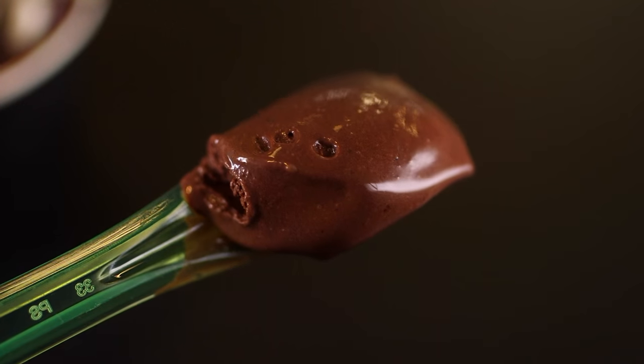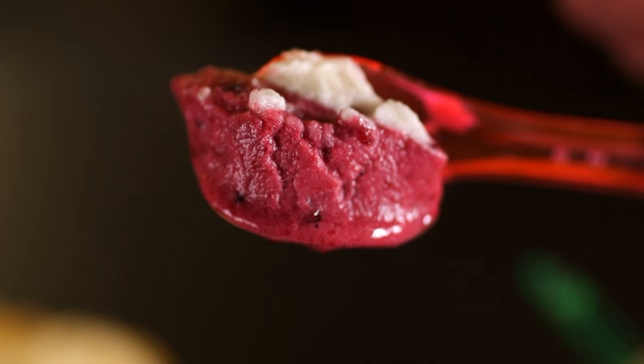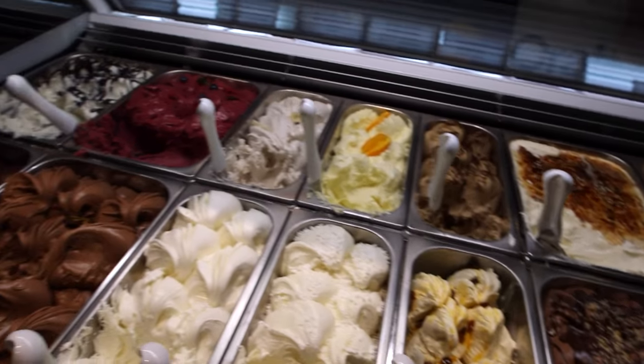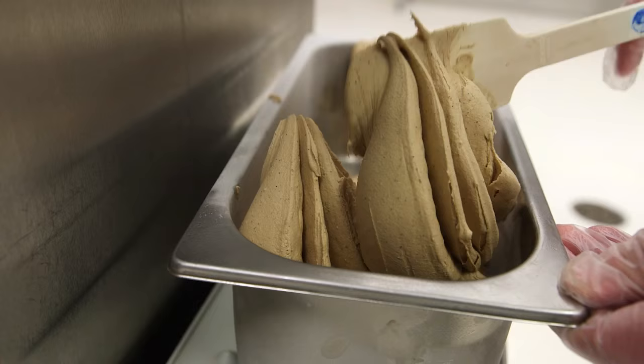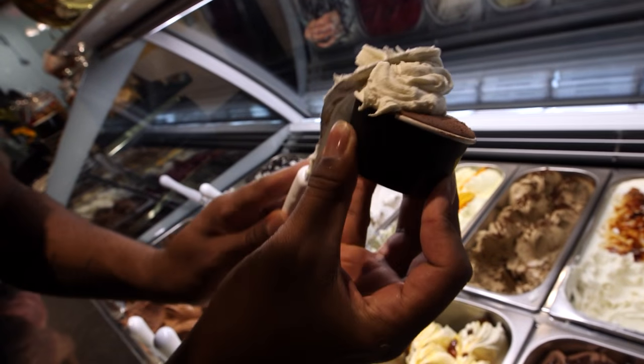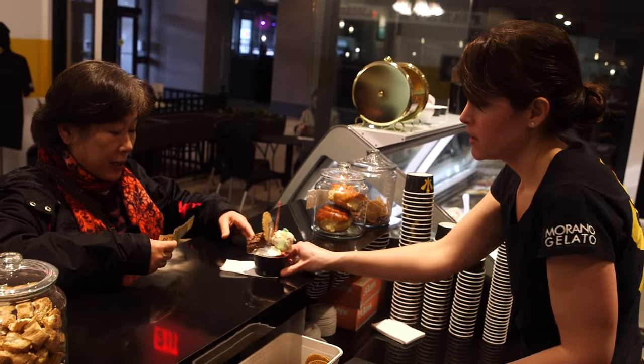All it takes is one taste — one sweet, rich, velvety taste — and you'll understand why Murano Gelato is so special. At the end of the day, it's ice cream, and we make it on-site every day. People are eating it within minutes to hours of its extraction from the machine. It's just such a great product, and we just love seeing people enjoy it.